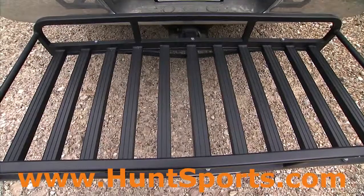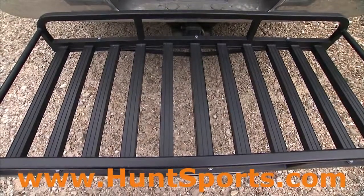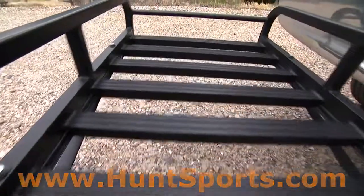The Hitch & Ride is a 50 by 20-inch cargo cradle with 7-inch sides and plenty of tie-down points.